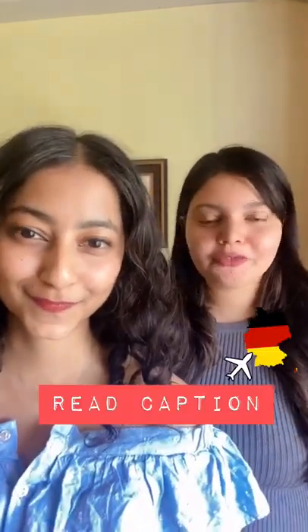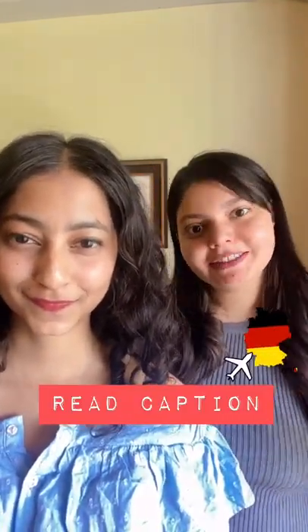Easy or difficult depends on you. But if you're looking for study abroad or job purposes, read the caption.